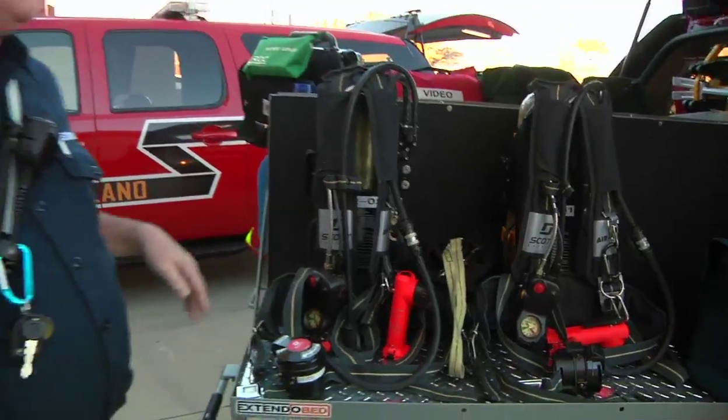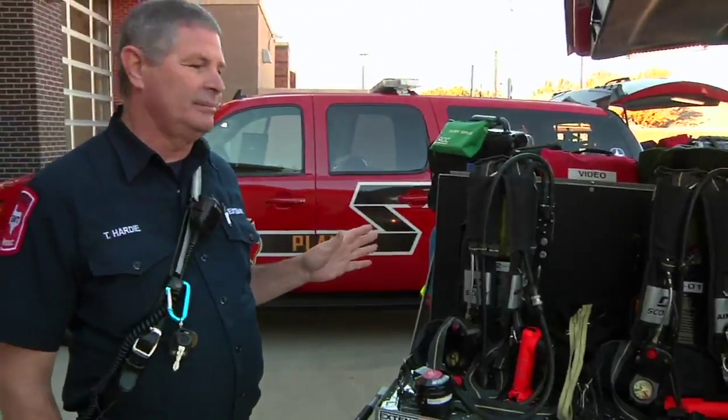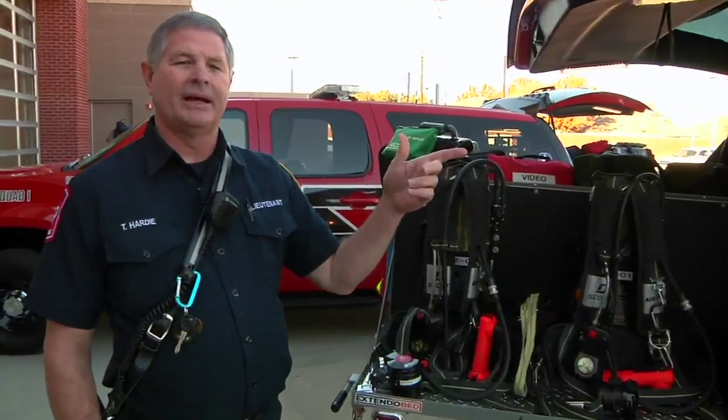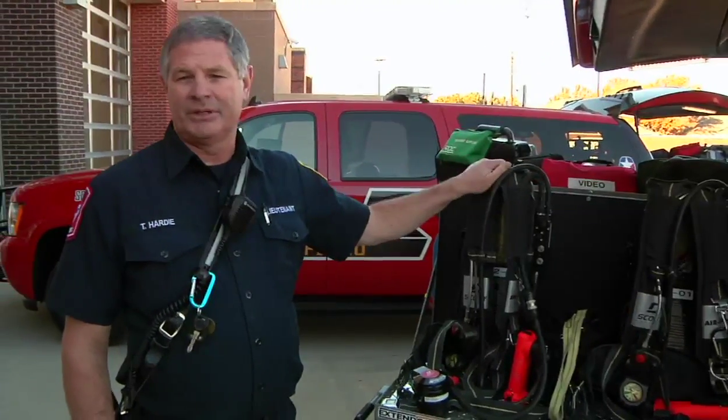In an instance where we need to go to a fire call, we come around to the back — we have our bunker gear in the back, we put our bunker gear on, show up, and we have air packs just like an engine or a fire truck.